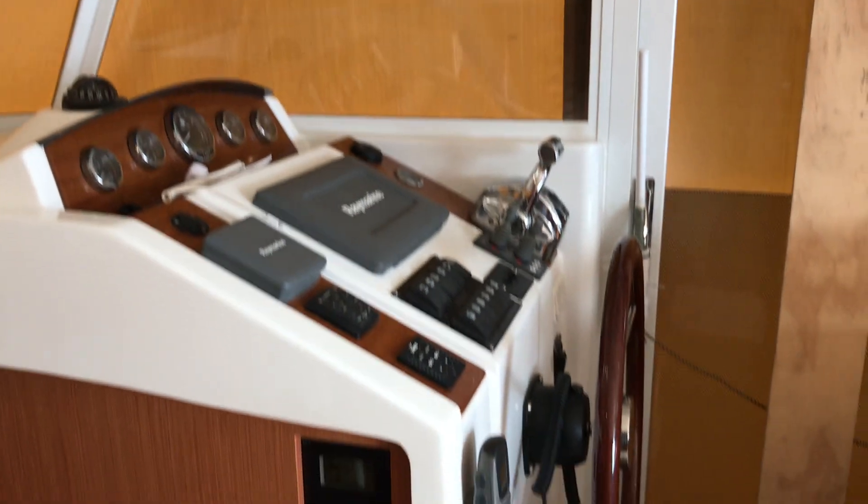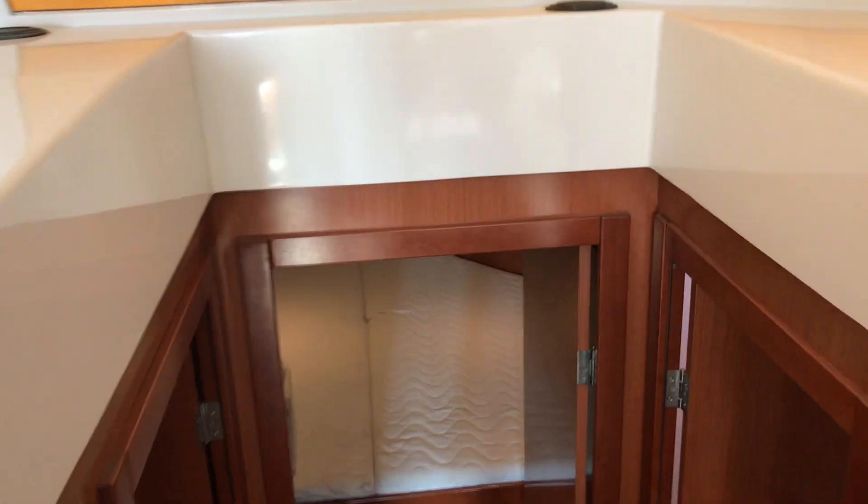Downstairs helm position, seating, stepping down to the master cabin — storage and TV.